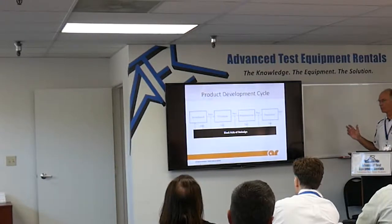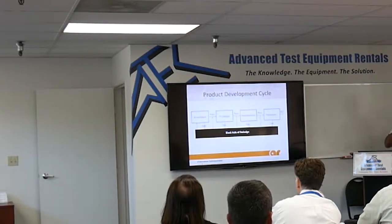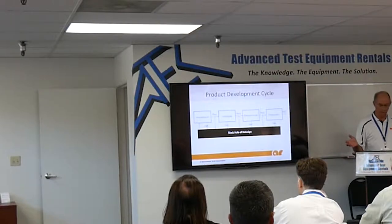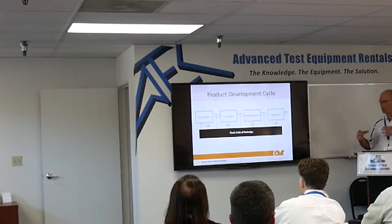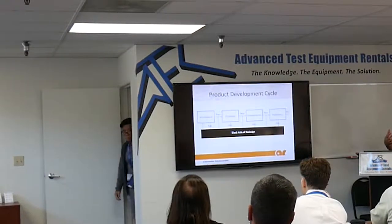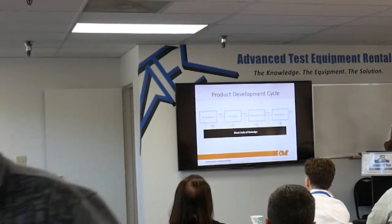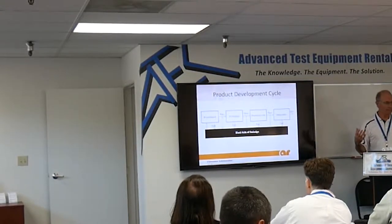When do you start testing for EMC? The sooner in your product development cycle, the better. You don't want 10,000 pieces on the shelf ready to go to market and all of a sudden it doesn't pass and you've got to start fixing it. Breadboarding is probably a little early; it depends on your history with EMC testing. But certainly by the time you're doing board turns and getting into pre-production, it's good to get a product in and make sure things look like they're going to be good.